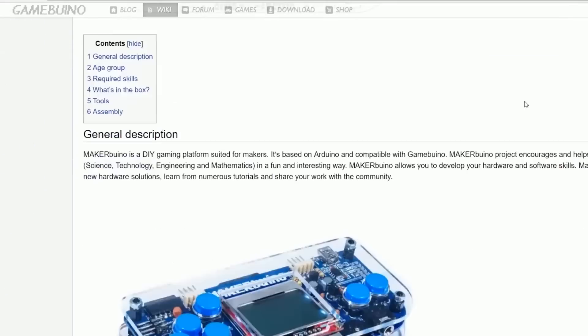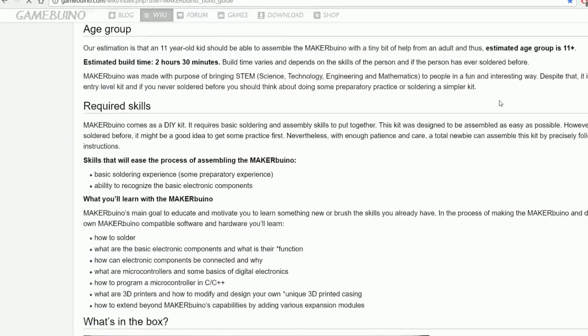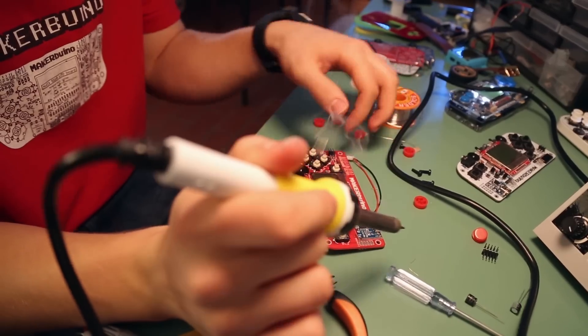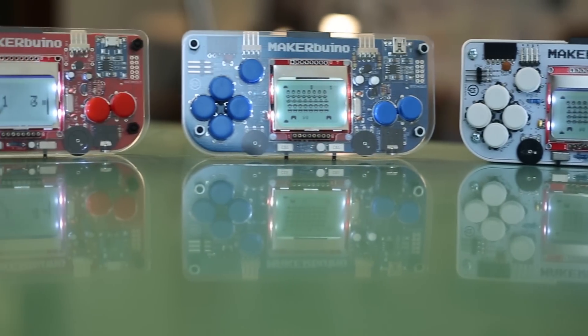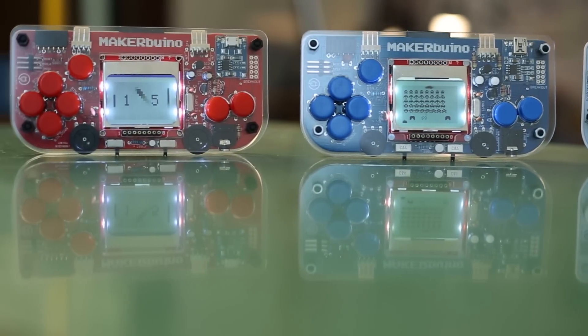Oh hi! My name's Albert, I'm 20, and a year and a half ago I launched a Kickstarter campaign for MakerBueno, an educational gaming device. Thanks to your amazing help, we've produced thousands of MakerBuenos and turned our passion and hobbies into something more. After collecting feedback from hundreds of MakerBueno supporters, we've come up with something completely new.